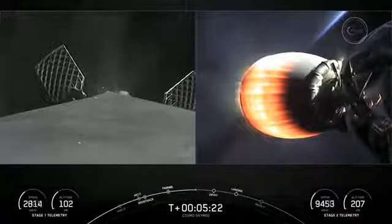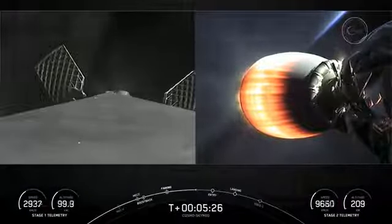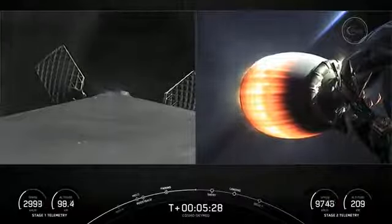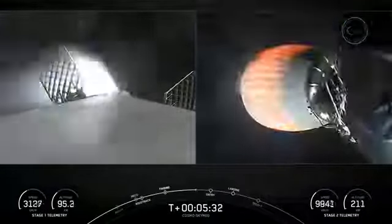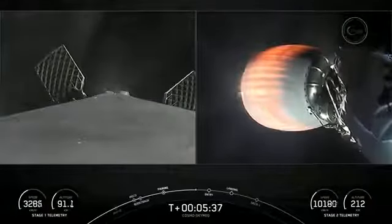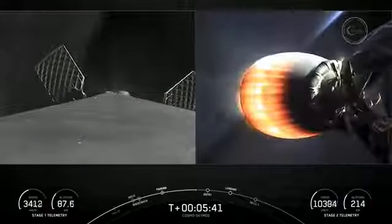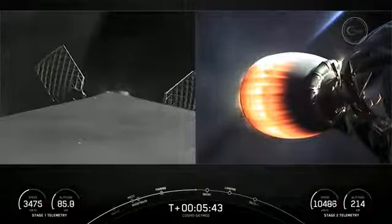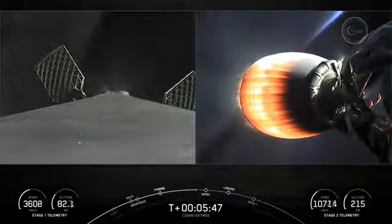You can see on your left-hand screen those grid fins that opened up — those help to guide the vehicle back as it makes its way to its landing target. Again, today we are attempting to land at Landing Zone 1. This is a back-to-land landing. We need three burns to get us there. We've already completed the boostback burn, and we're coming up on the entry burn here in just under 30 seconds.